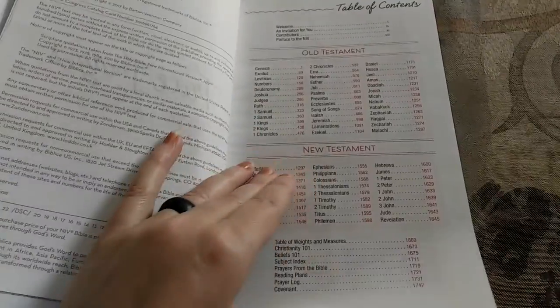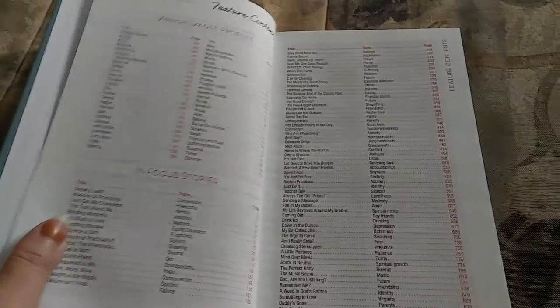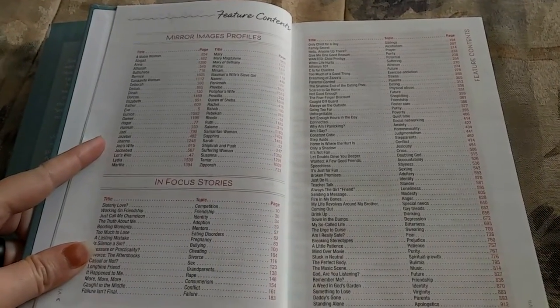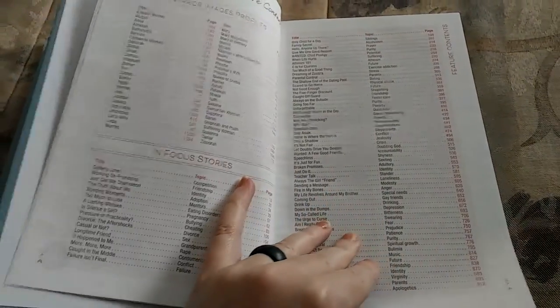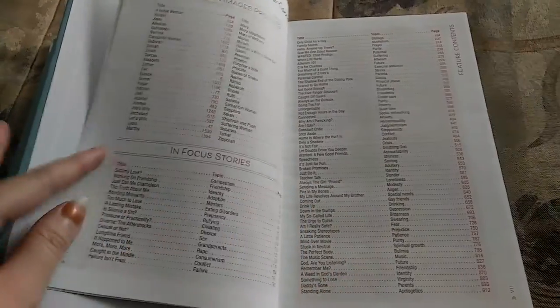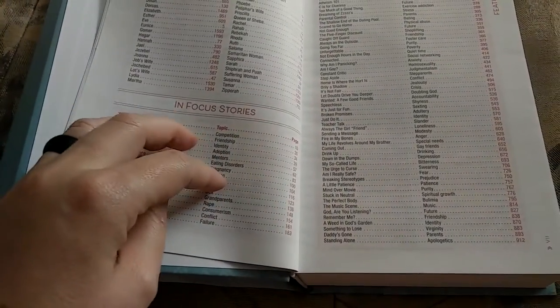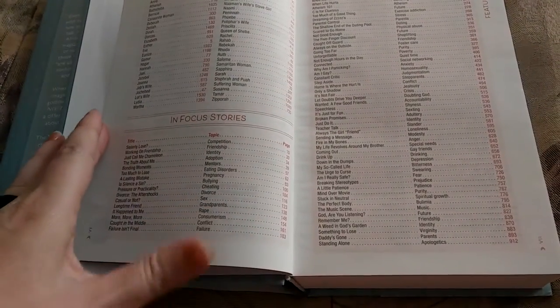Of course, it has your typical table of contents that shows you where everything's laid out. It also has a feature contents table of contents, so your mirror image profiles, your in-focus stories — all of that has a page number you can look at. What I think is really cool is the in-focus stories section tells you the title, the topic, and the page number where you'd find it, so if you're specifically looking for a topic you can look it up that way.